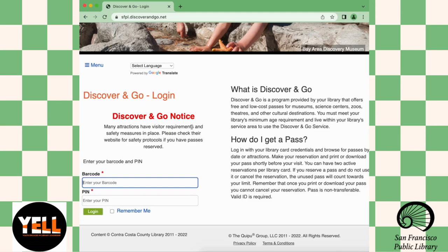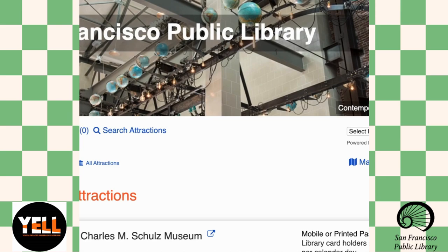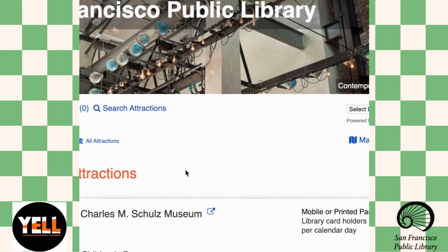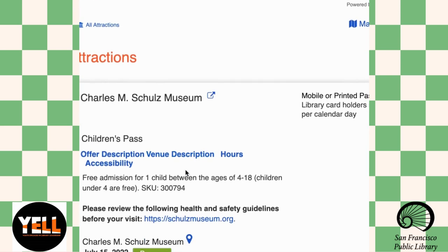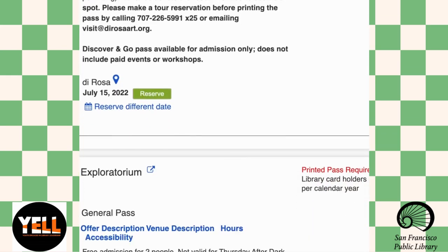I'm going to type in my barcode and my PIN. Okay, now I'm on the page where I can reserve things. I'm just going to scroll. There's this museum, Center for Contemporary Arts. There's the Exploratorium.